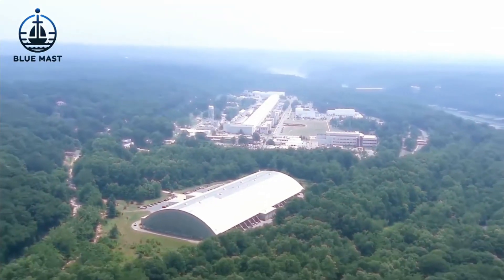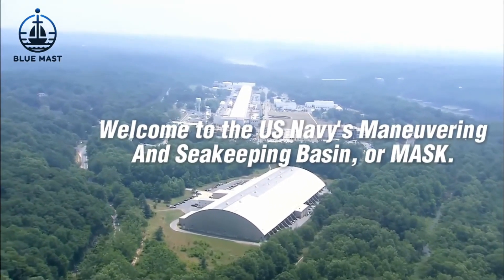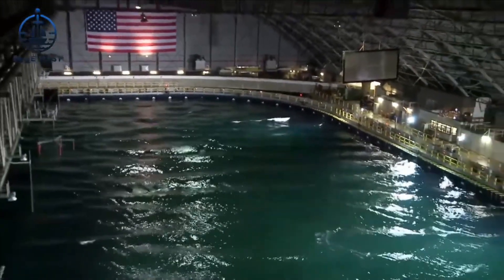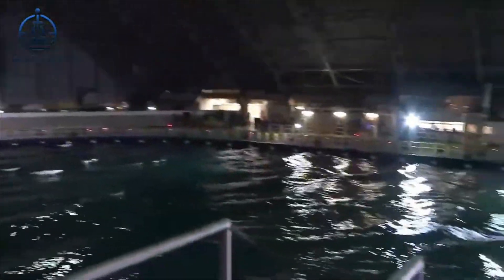Imagine harnessing the ocean's fury within four walls. Welcome to the U.S. Navy's Maneuvering and Seakeeping Basin, or MASC. At the push of a button, engineers here can summon the harshest weather conditions imaginable, with wave heights surging up to four feet.